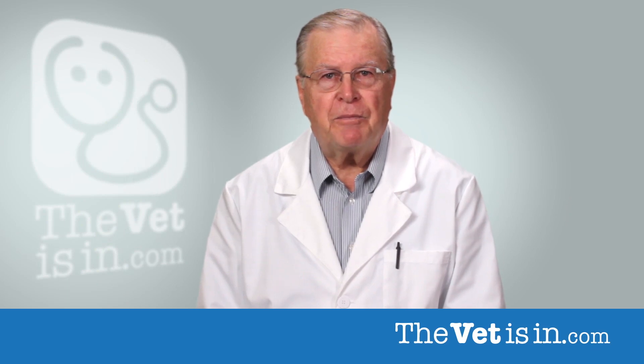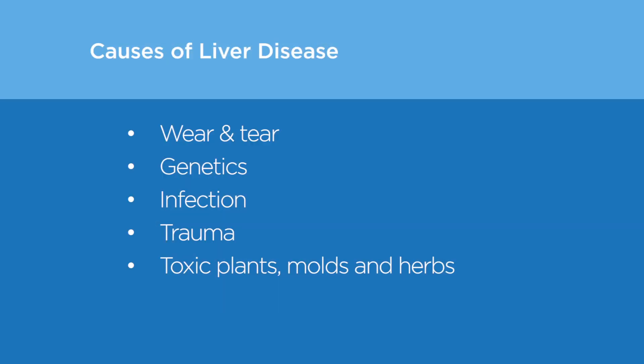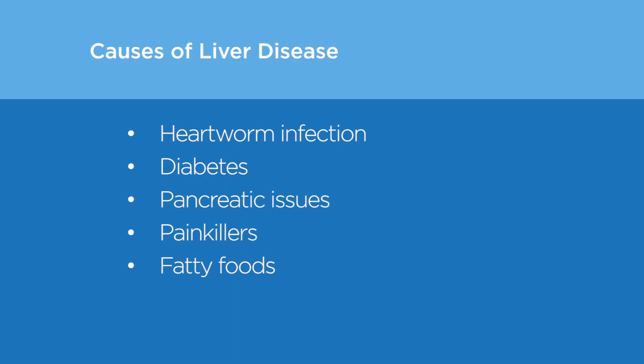Causes of liver disease may include simple wear and tear from aging, genetics, infections, trauma, ingestion of toxic plants, molds or herbs, heartworm infection, diabetes, pancreatic issues, long-term use of painkillers, and fatty foods.